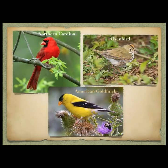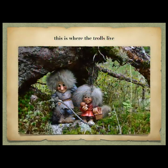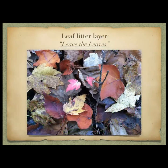An oven bird — maybe some of you have seen these in your yard, they're here now. It's a warbler that walks on the ground kind of like a chicken, picking its feet up. And this is also where the trolls live, so when you're walking through this part of your yard, step carefully.